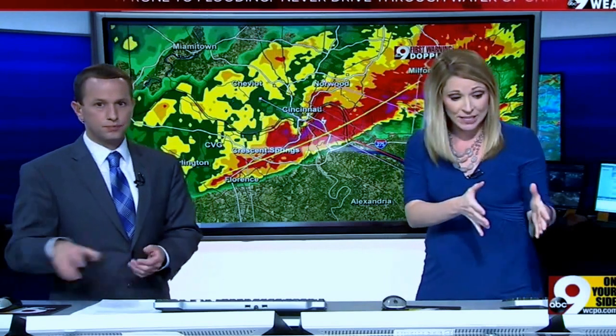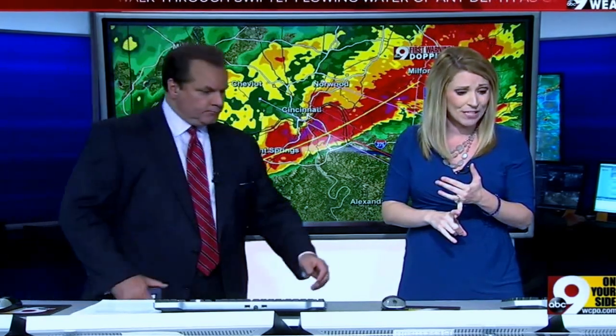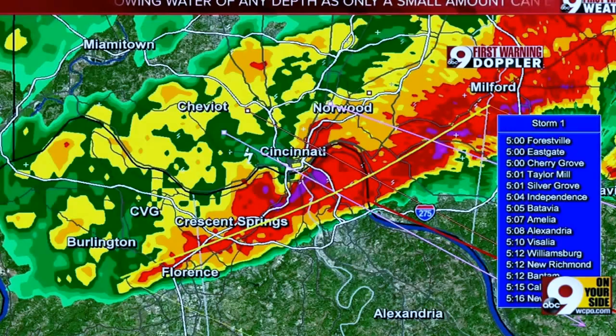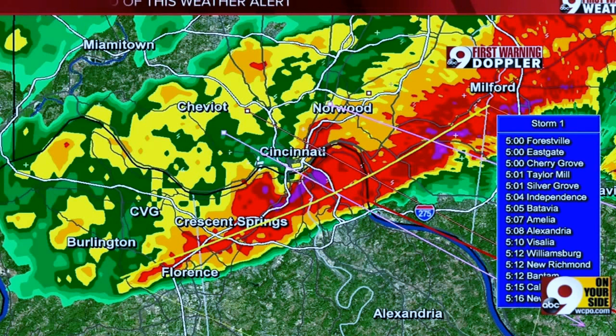And what we're seeing here in downtown, Jason, is moving quickly to the southeast. Taylor Mill arriving at 5:01 — so three minutes at the most, it may already be there at this point. Independence, you're looking at 5:04. Batavia at 5:05. Alexandria at 5:08. Williamsburg, 5:12. And then out to California there on the east side or southeast of the city, 5:15. New Harmony, you're about the same time.